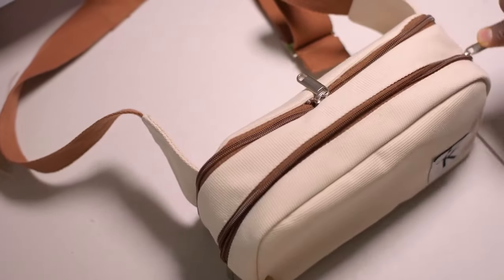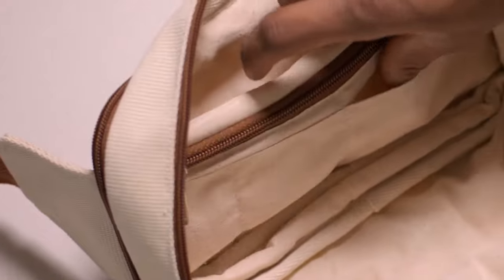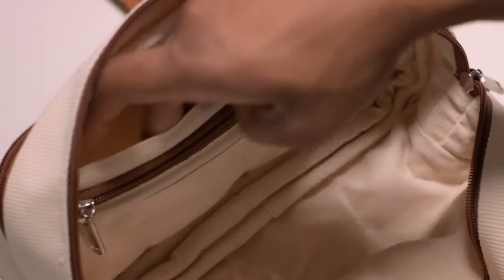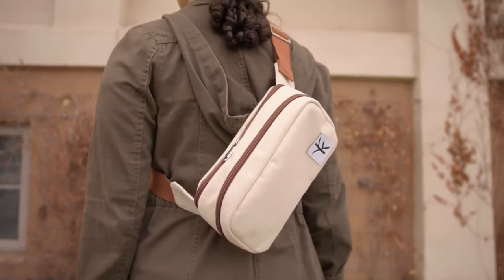Bold features a five-section organization pocket with a zipper and clamp for your keys. The inside lining uses a lighter hemp textile with a gap from the external fabric to protect your valuables.